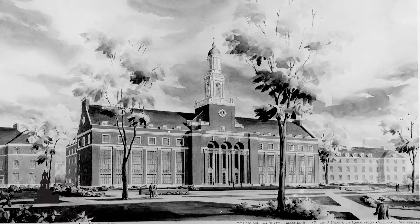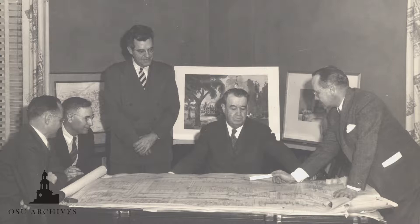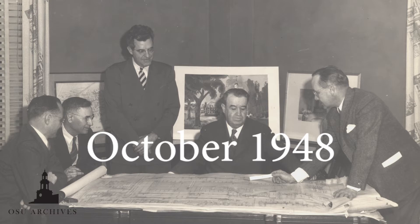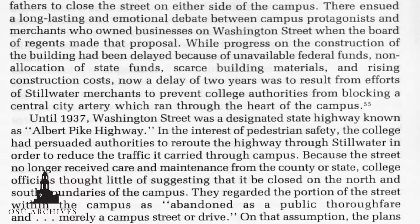In 1945, there were rumors about plans for a new library on the OAMC campus. The new library would be placed across Washington Street and would be large enough for the anticipated 10,000 to 12,000 student enrollment in the future. After years of planning, the contract for the building was approved in October 1948, but construction was delayed because of unavailable federal funds and scarce building materials.